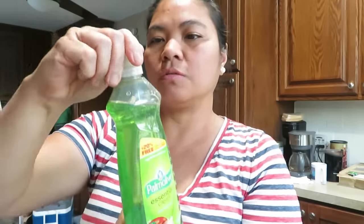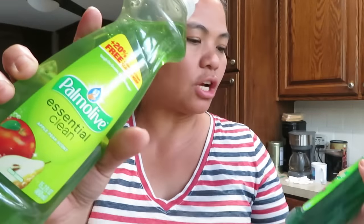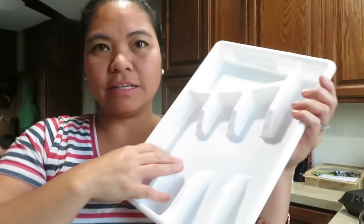Last but not least — Palmolive dishwashing soap, two bottles: one apple scent and one original. And Ben's bubble toy — you put bubble soap in it, dip it, and it makes circles. I bought two. And of course the cutlery holder. That's our haul for today!